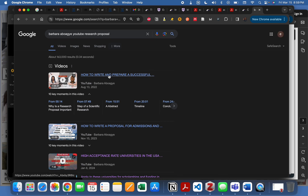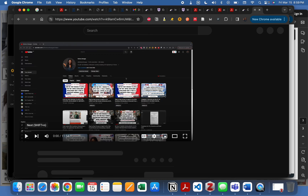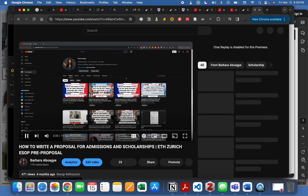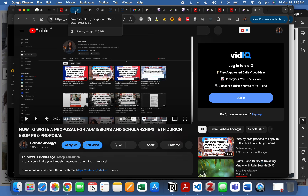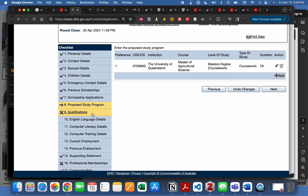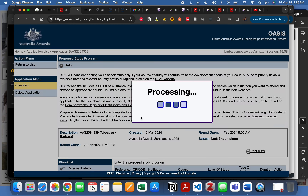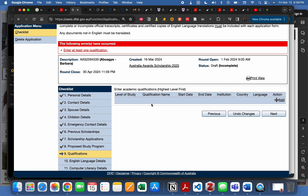There are two research proposal videos on my channel — one on how to write and prepare a research proposal, and another where I walk through an actual proposal. I'll link those in the description. Now, to speed things up, let's go to the most important part: writing the essays. For your qualifications, list them highest level first — if your bachelor's is the highest, it should come first.